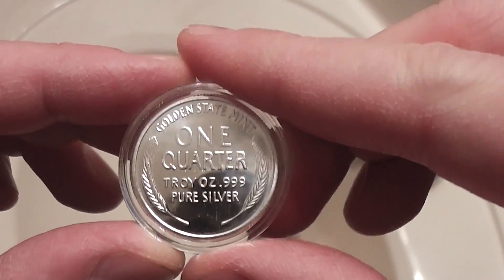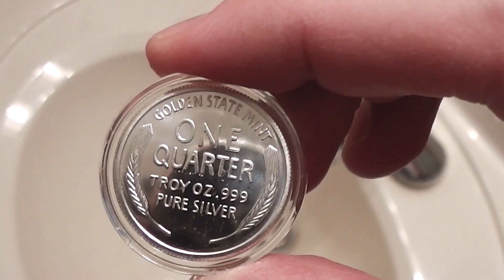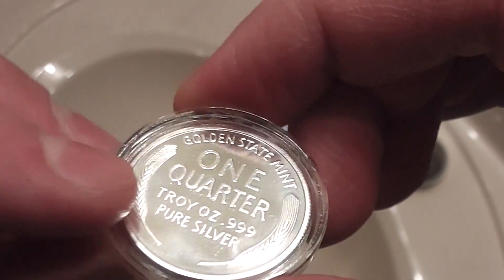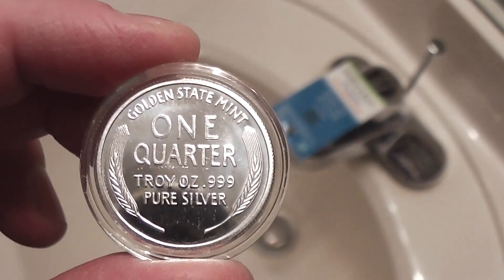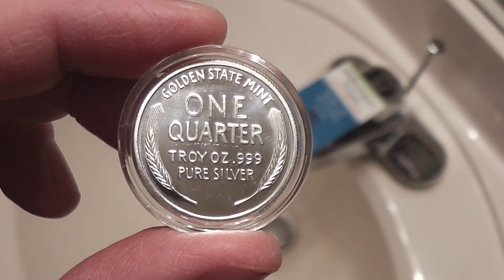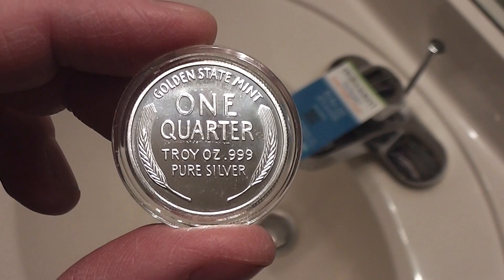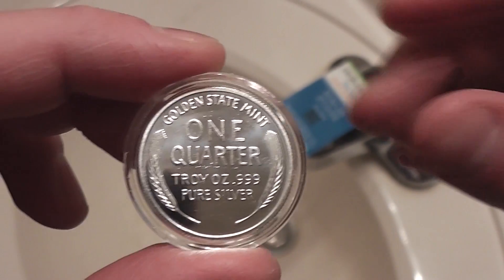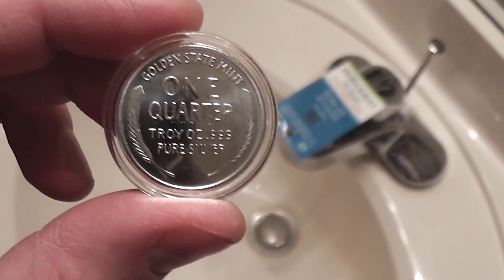That's why fractional silver like this is so useful. This is a one-quarter — so there are four quarters in a dollar — one-fourth troy ounce of triple-nine fine silver. This is from Golden State Mint. It says one quarter troy ounce, dot-nine-nine-nine — that's three nines pure silver.